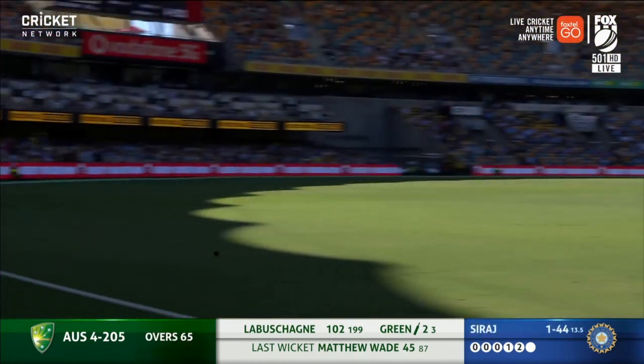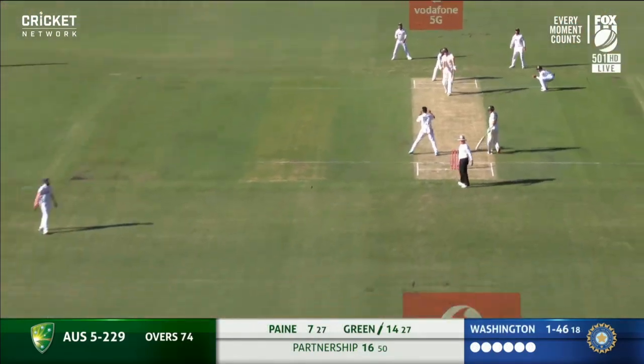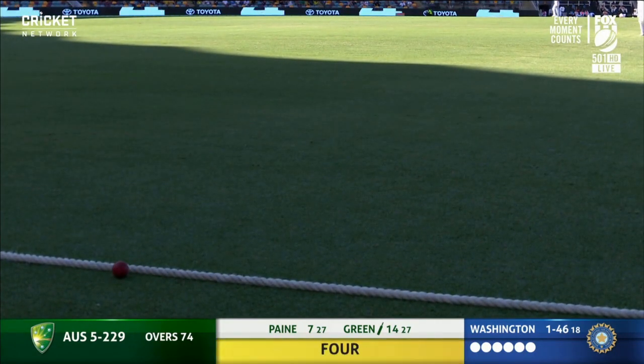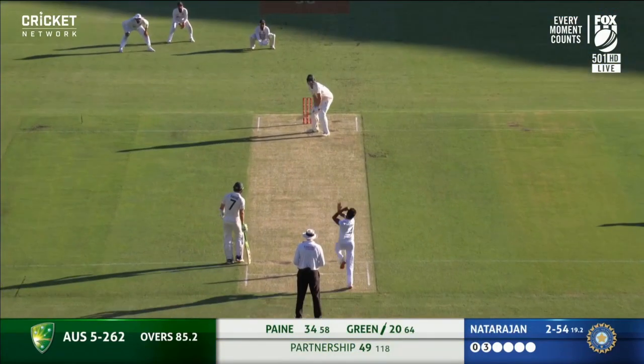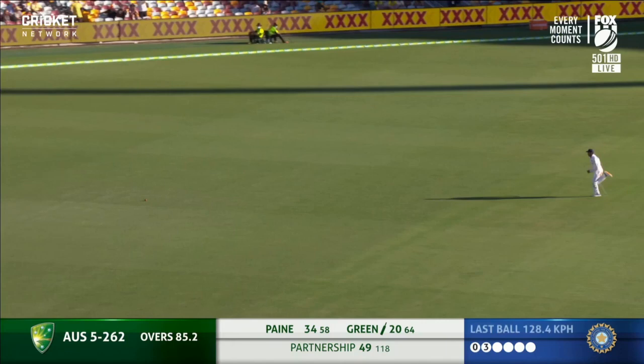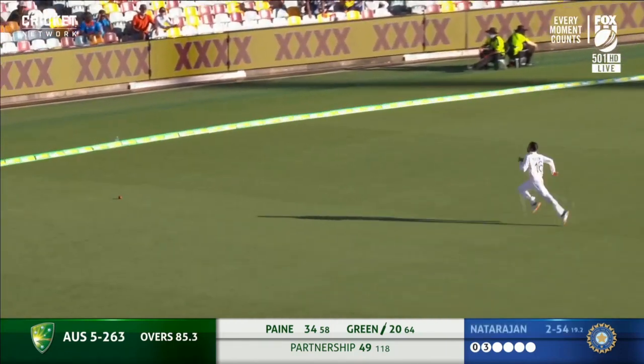Looks a really good player, this Cameron Green — pretty special. Green goes the aerial route and does it nicely. In his short Test career he's shown he's very strong straight down the ground. Beautiful stroke from Cameron Green — switched on, concentrating right through.